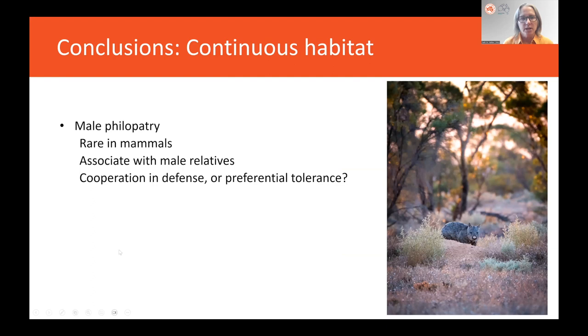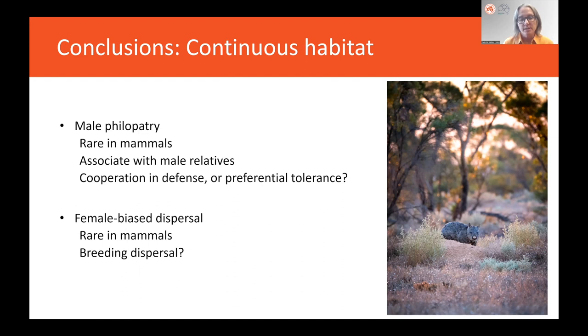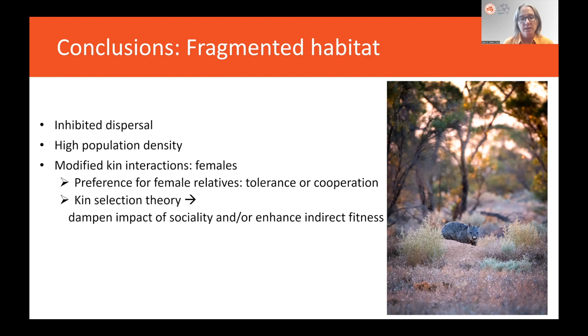Notably, we found that related females share burrows, which is very different from what's happening in continuous habitat. In conclusion: in continuous habitat, males are philopatric — very rare in mammals — they associate with male relatives, possibly cooperating in defense of warrens or preferentially tolerating each other. Females disperse, also very rare in mammals, possibly indicating breeding dispersal. In fragmented habitat, dispersal was inhibited, they existed at high density, and kin interactions were modified for females, who preferred female relatives — possibly tolerating or cooperating with each other, fitting kin selection theory, which may dampen the impact of sociality or enhance indirect fitness.